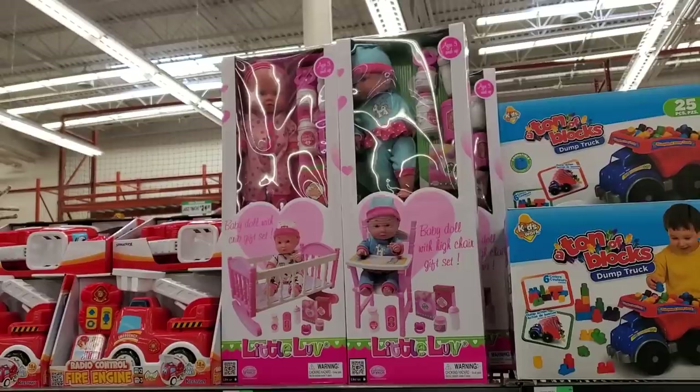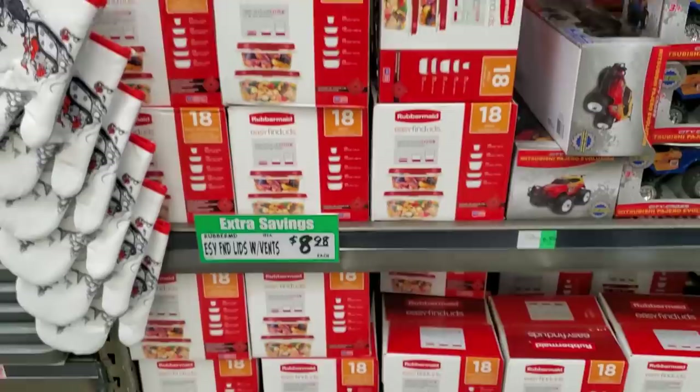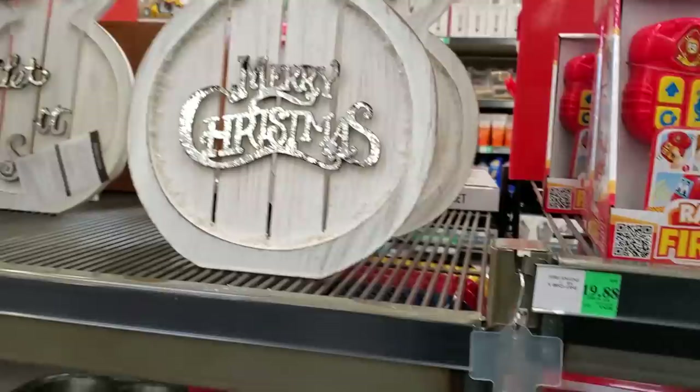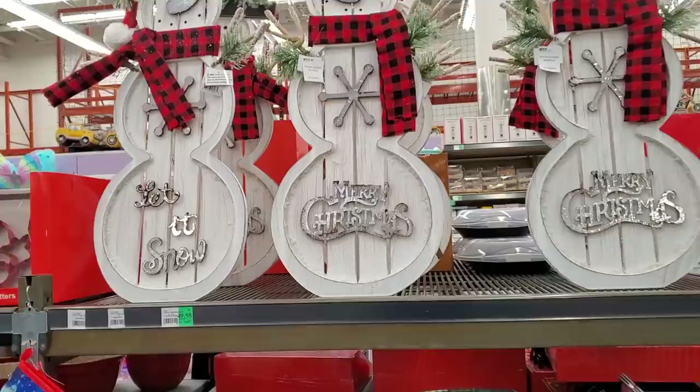Baby doll and high chair — $9.88, not bad. And $8.98 for 18 pieces — at Walmart it's cheaper, they still have it on sale. I think you get 36 at Walmart. Oh look at that oven mitt! Oh that's good — look at that. I like how the Merry Christmas sign looks, that's neat. Wow, that is $50.